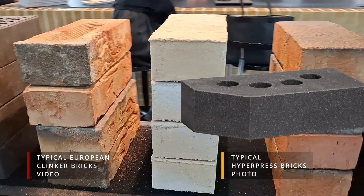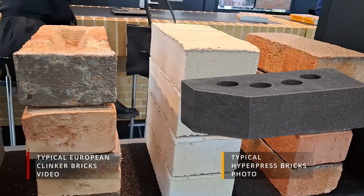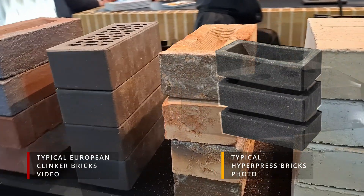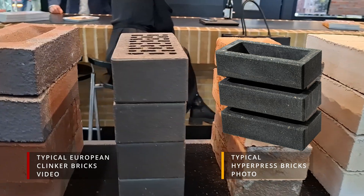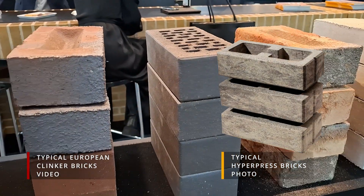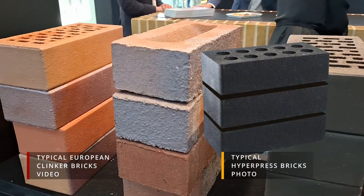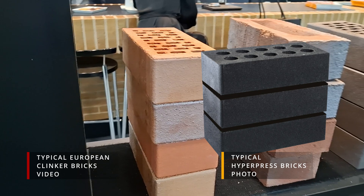That's where hyper-pressed bricks take centre stage. Crafted from recycled sedimentary rock waste, they eliminate the need for high-temperature firing. This single change slashes energy use and dramatically reduces CO2 output, making them an eco-conscious alternative to traditional clinker bricks — yet you still get exceptional strength.